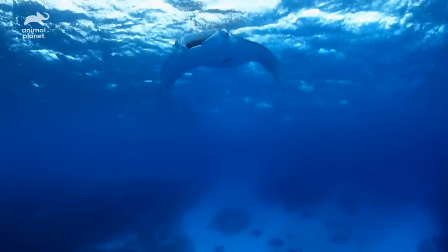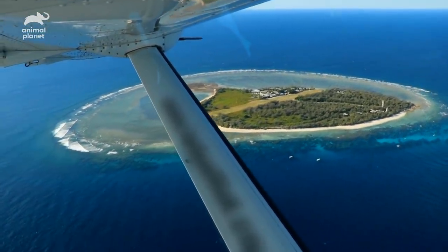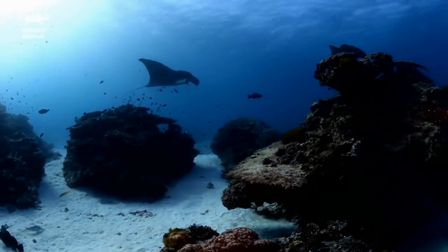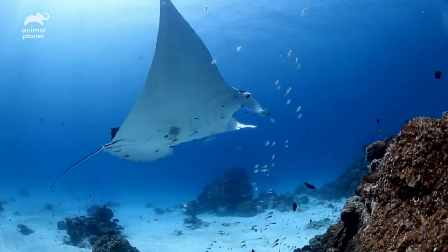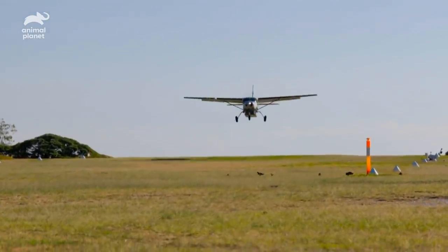When you get closer to them, you've got to watch that body language. You've got to make sure that they're feeling comfortable. Project Manta are doing great things to track the manta rays and also identify individuals, and the research that they're conducting is really groundbreaking. I was so excited when Project Manta asked me to photograph the manta ray, one of the most iconic animals on the Great Barrier Reef. It's really combining my two passions in life, which is photography and wildlife conservation.